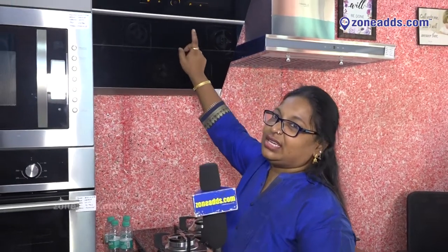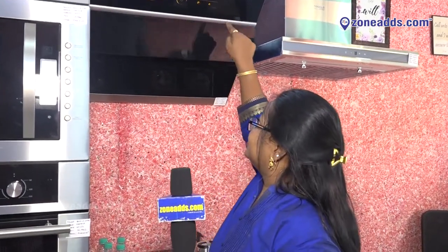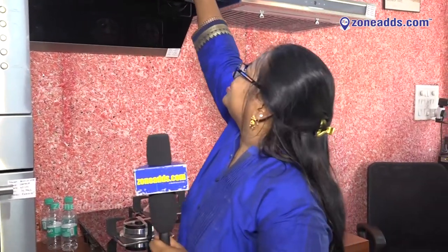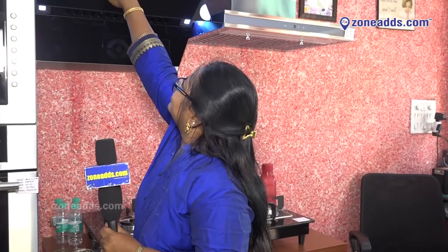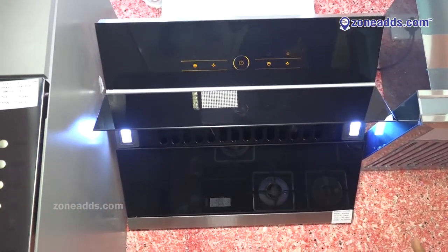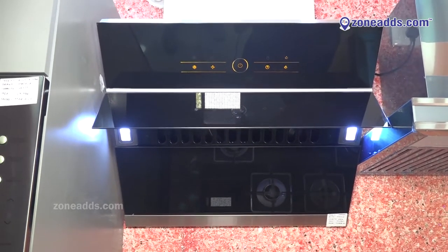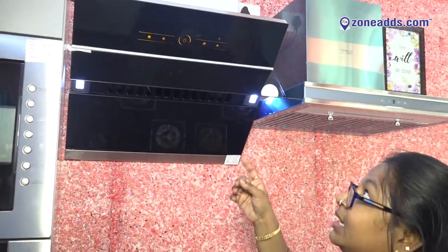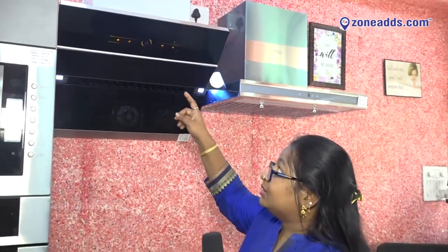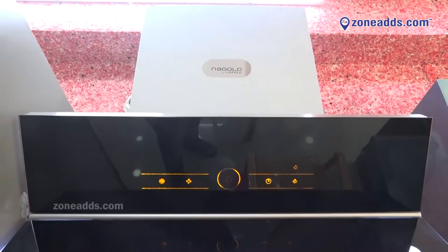This is actually a Terasa model, Terasa 60. This is a very high-end model — it is called Terasa 60, and this is a 60 cm chimney. Chimneys nowadays come with filters and baffle filters, but this is something different — filterless technology with high-end models. This is Terasa 60, it is called high-end, and with an oil collector it is there.